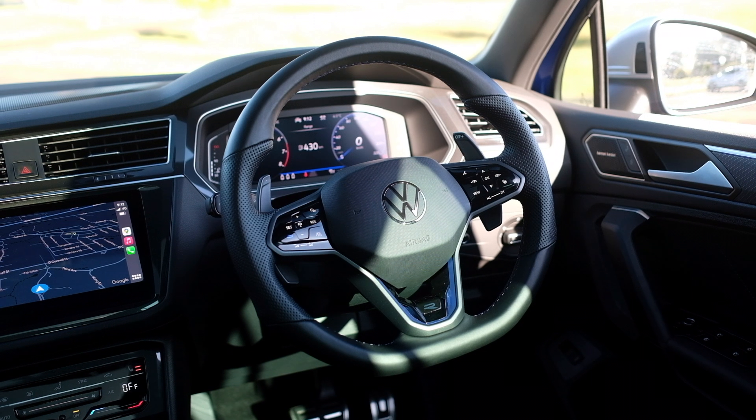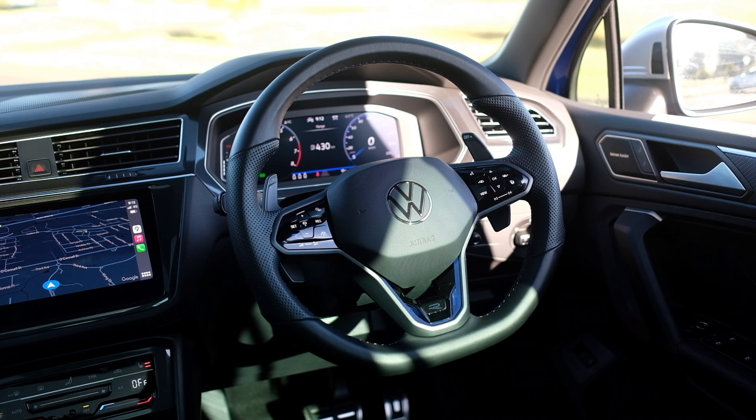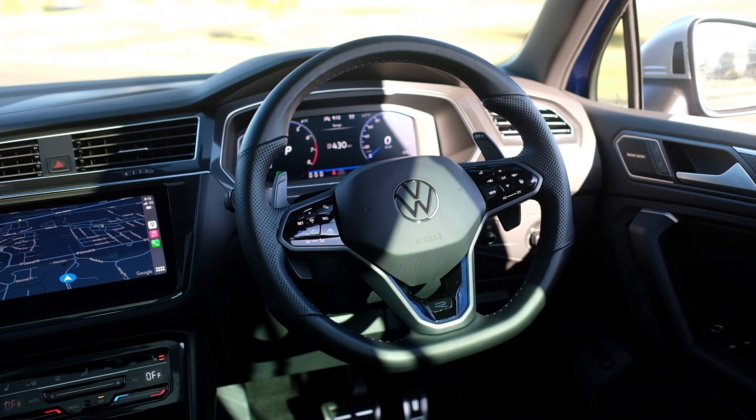The steering wheel is a fantastic unit. I like how chunky it is, I like the perforated leather, and I love the fact that we've got these big paddles behind the steering wheel, really showing the intent of the Tiguan R. They feel substantial to click, and on every single actuation you feel like you're part of the process. That was something I really picked on in the Kodiak RS — the paddles were too cheap feeling, too small, too insignificant. VW has done a great job in the Tiguan R.